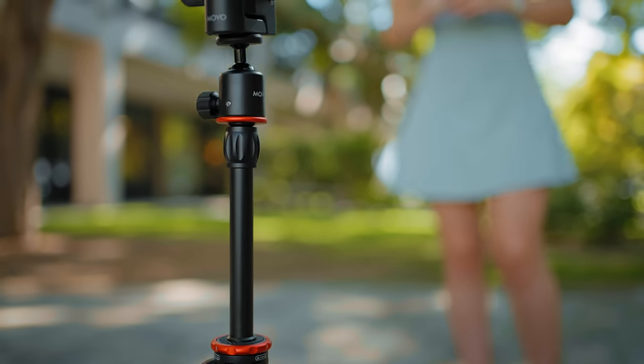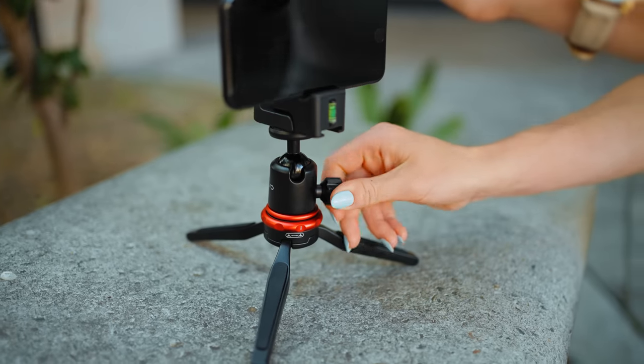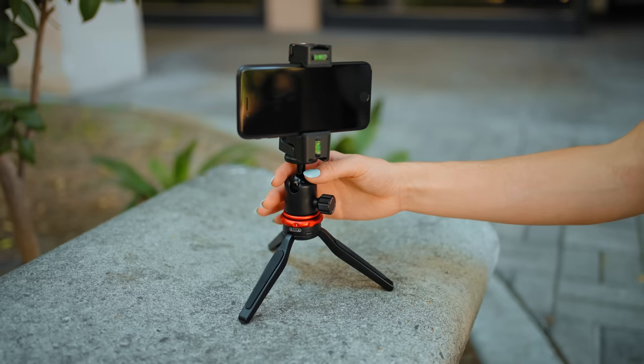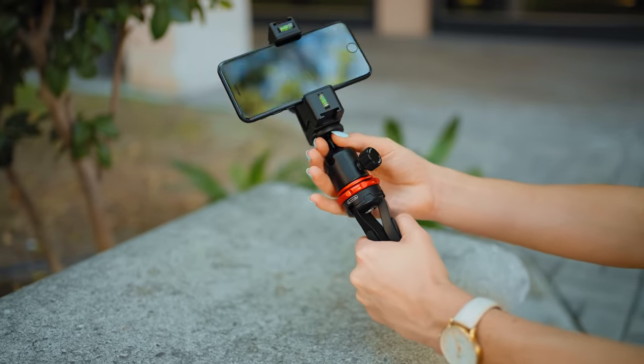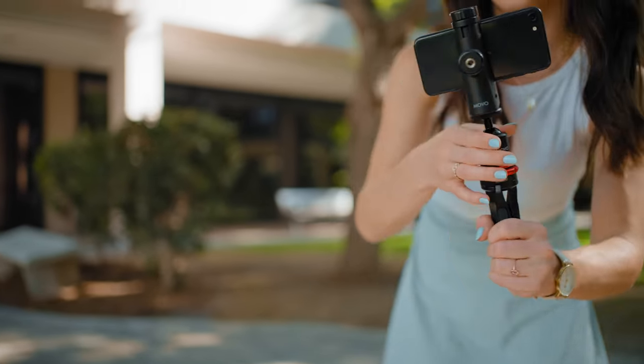The MVT1 tripod is compact and super stable, perfect for on-the-go filming, and features a removable extension arm and a rotating ball-pivot mount. The tripod legs fold in to form a comfortable hand grip, so you can go from stable tripod shots to handheld vlogging instantly.